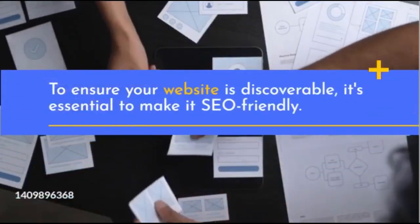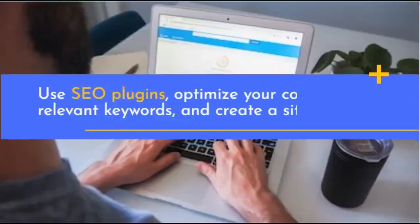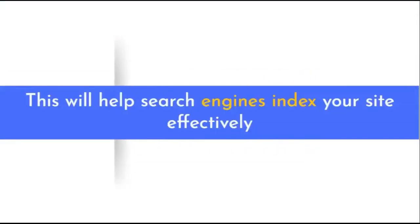To ensure your website is discoverable, it's essential to make it SEO-friendly. Use SEO plugins, optimize your content with relevant keywords, and create a sitemap. This will help search engines index your site effectively.